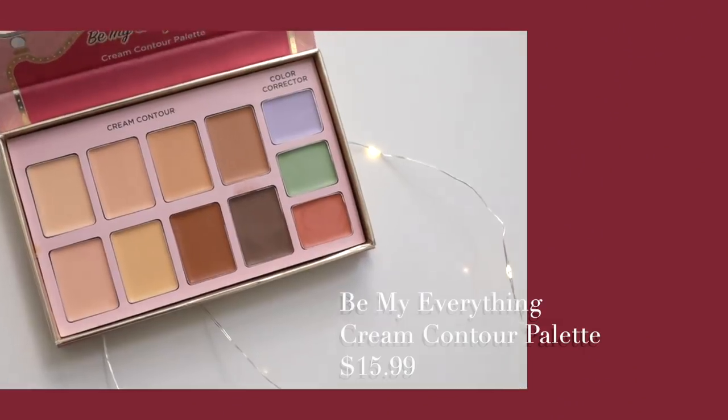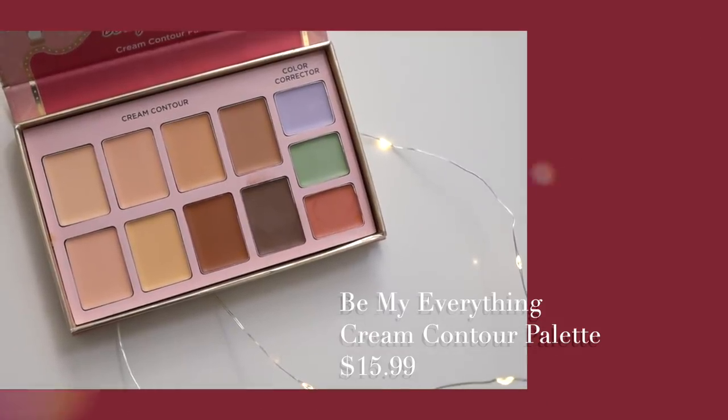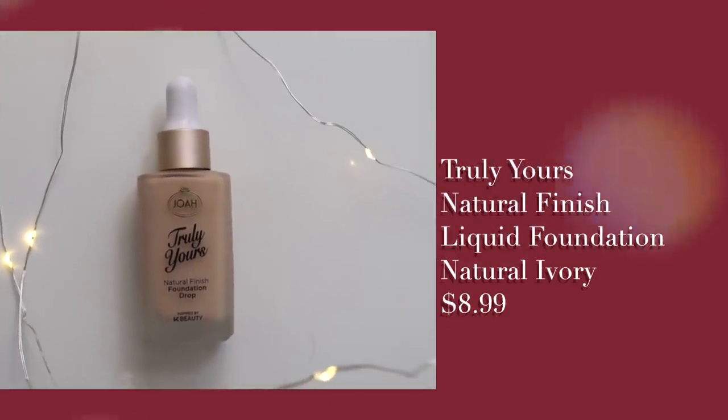Next up I'm going with a cream contour palette, using the salmon color in the color corrector section to color correct under my eyes. I get a lot of darkness when I don't sleep well, and it also corrects around my beard area — it's really great for discoloration. Just blend it all out with a puff; it's super easy to blend.